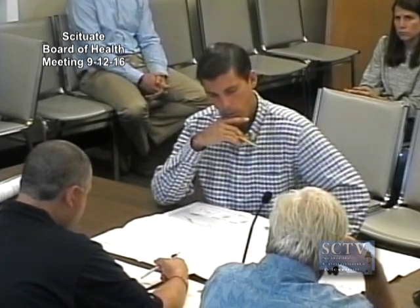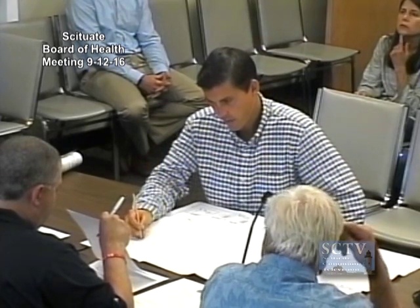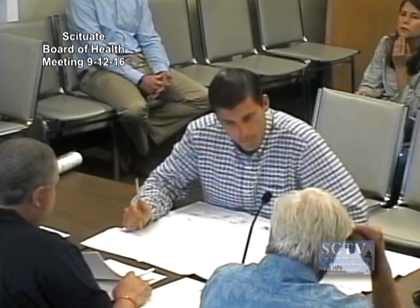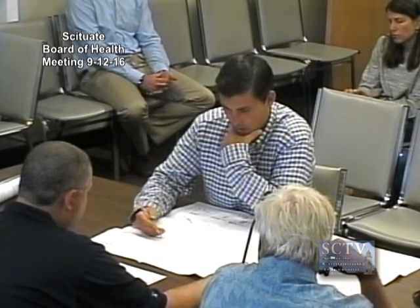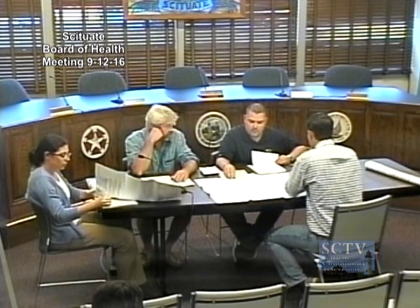We're also asking for three local upgrades. One being a sieve analysis - it was too wet at the time to do a perk test. Second, a setback reduction from the property line. Typically we keep the system 10 feet off the property line; in this case it's only five feet. We did have to notify the affected abutters, which in this case is the town, being Indian Trail. Third, a local upgrade for the setback from the water supply line to any septic components - typically 10 feet, in this case we're only able to provide five. The water line will be sleeved in a pressure-tight pipe.